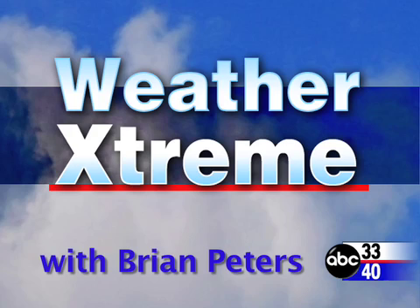You've clicked on the Weather Extreme video. I'm ABC 3340 meteorologist Brian Peters with you for this Sunday, March the 2nd edition. Let's get to some sky cams.